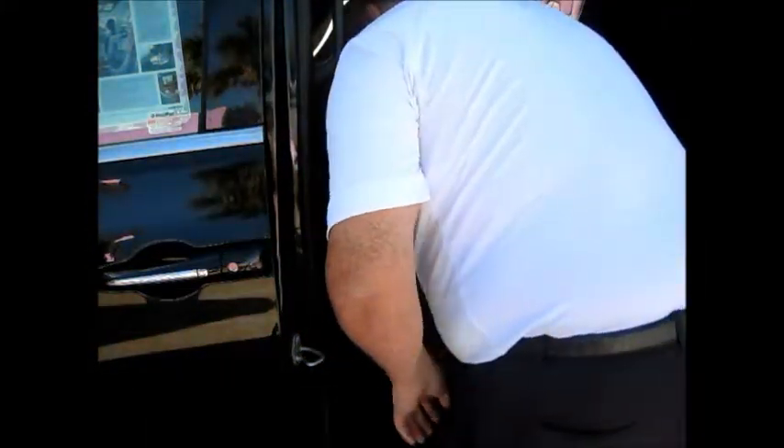To take it back out, just the reverse — pull on here, push it back, lift it up. And in less than a minute, you put your seat back up. In less than a minute, you took your seat down.